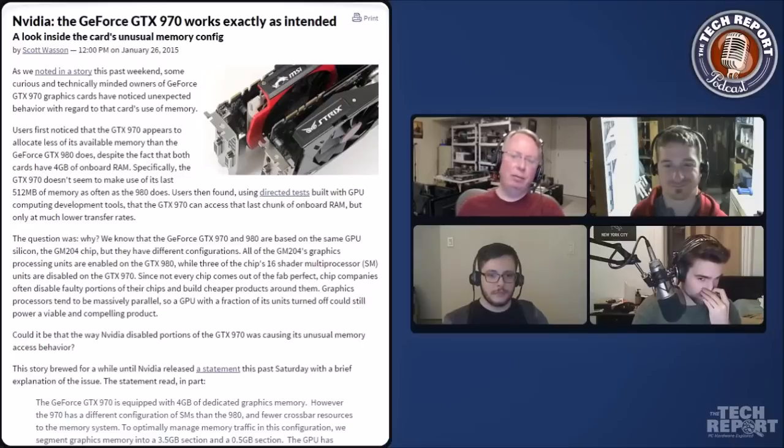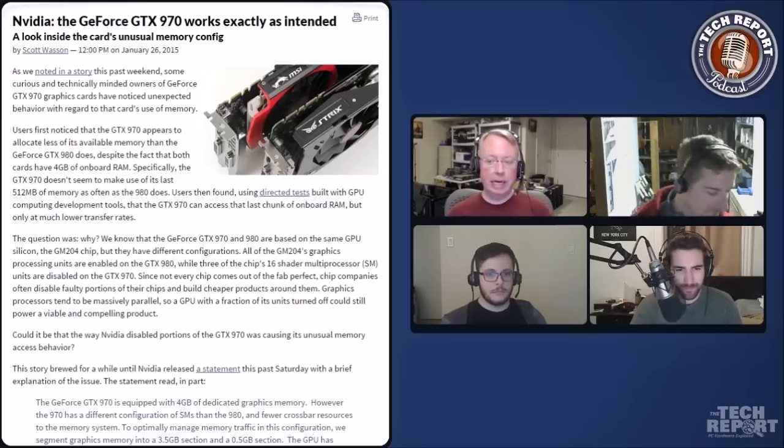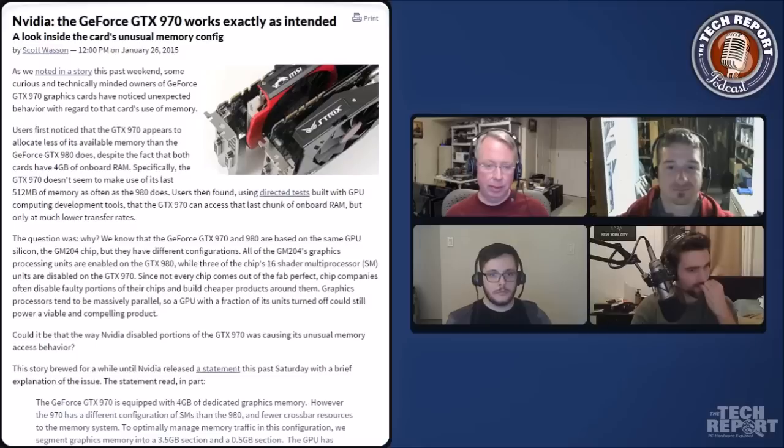It started in the forums because people noticed some behavior on their own GeForce GTX 970 graphics cards where the card did not appear to use all of its memory when you're playing games and near the end of using all its memory. It looks like it tended to stop at about three and a half gigabytes. They compared it to the GeForce GTX 980, which is based on the same chip but is a full implementation, and found that the 980 used more memory.